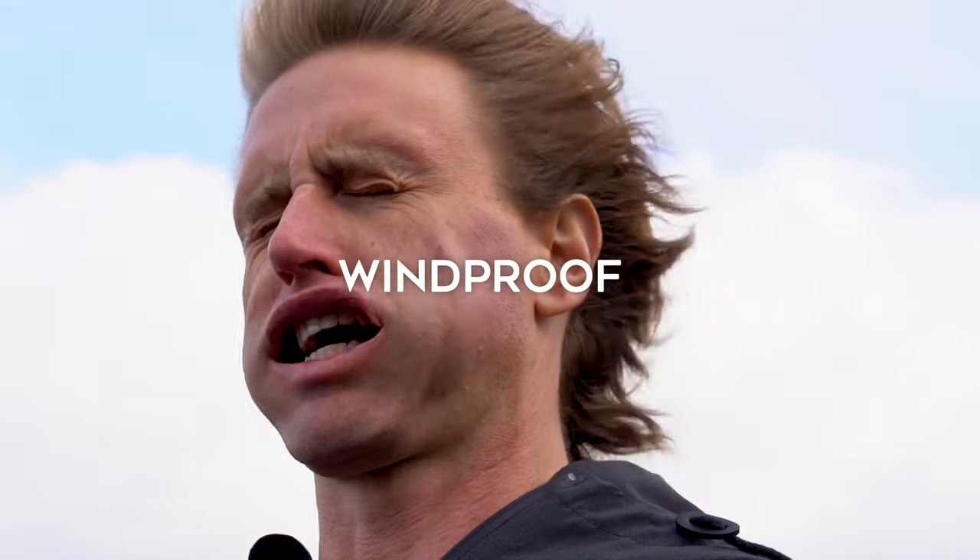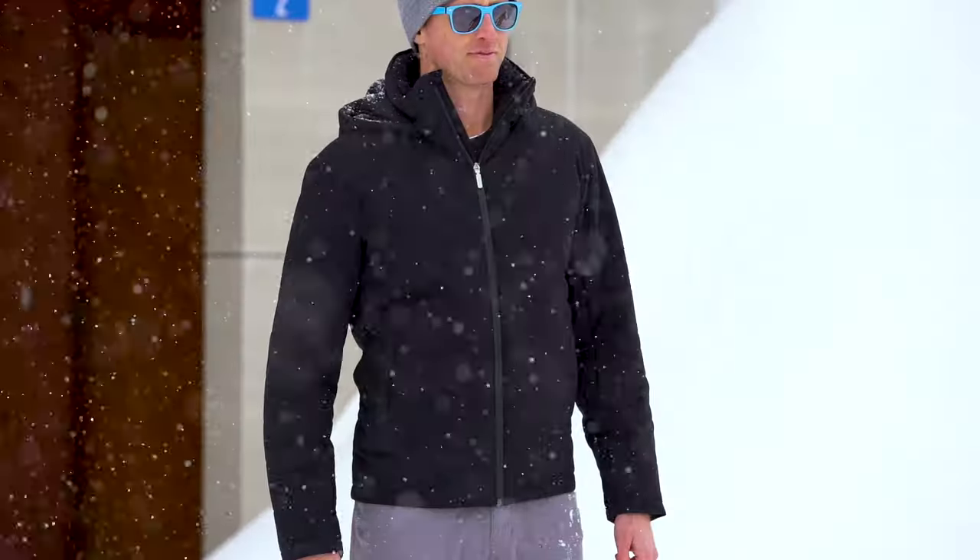It sheds water, it's windproof, it's super durable, and it's even snowball proof.